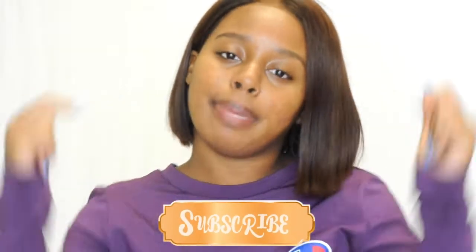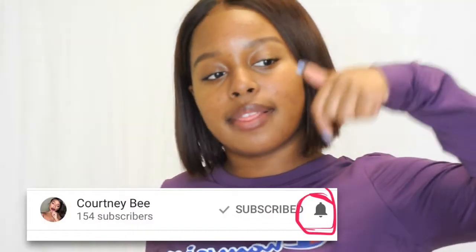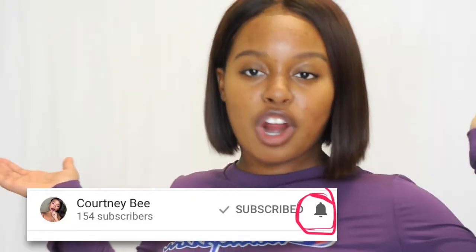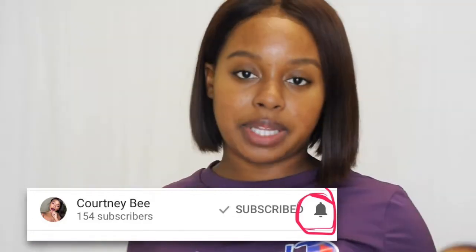If you guys have not already, hit that subscribe button down below. Subscribe to the Beehive — I'm trying to get to 1K. And also while subscribing, hit that little bell down there so you'll be the first to know whenever I upload any videos, whether it's hauls, makeup, lifestyle, or other videos. And yeah, let's jump into this haul video.